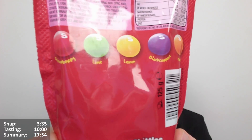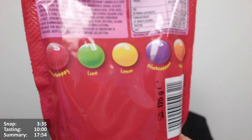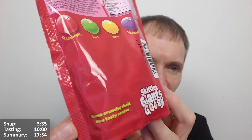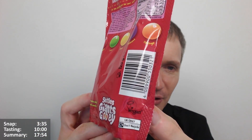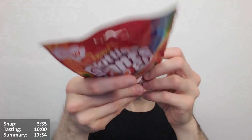Lemon and lime are quite similar flavours, and orange is quite distinct. I feel like they could have better flavours - I think the lime one used to be apple or something, which would be more interesting. Anyway - same crunchy shell, new tasty centre, Skittles Giants Gooey. UK only. Vegan as well, it says.